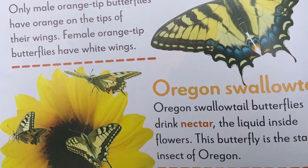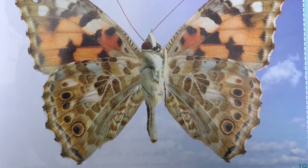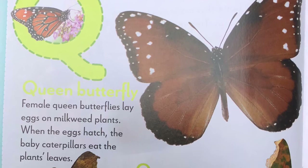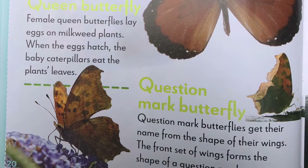P, painted lady butterfly. Painted lady butterflies are known for their colorful wings. They migrate from North Africa to Europe every summer. Q, queen butterfly. Female queen butterflies lay eggs on milkweed plants. When the eggs hatch, the baby caterpillar eats the plant's leaves. Question mark butterfly. Question mark butterflies get their name from the shape of their wings. The front set of wings form the shape of a question mark.